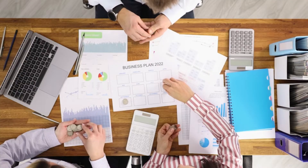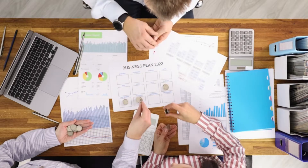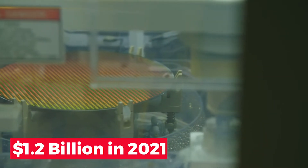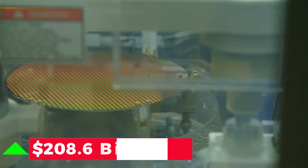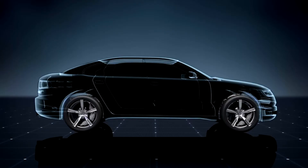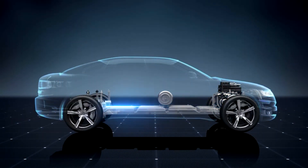Regarding the global silicon anode battery market size, during the last quarter of 2022, companies raised approximately $500 million. The size of the silicon anodes market is anticipated to increase from $1.2 billion in 2021 to more than $208.6 billion by the end of 2031. This advancement will allow for the electrification of large transportation as well as electric automobiles with substantially greater ranges.